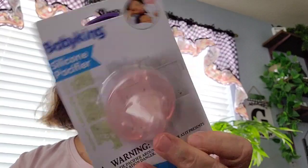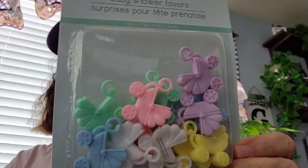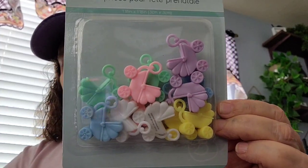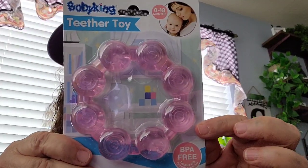I picked this up by Baby King — it's the silicone pacifier in the pink. That'll be going in the baby's basket. And then I got these baby shower favors in the carriage shape. They have purple, yellow, green, pink, white, and blue. And then I picked up a teething ring by Baby King in the pink.